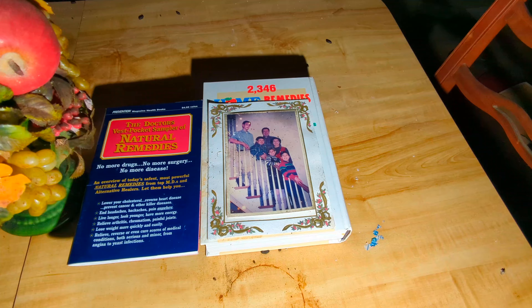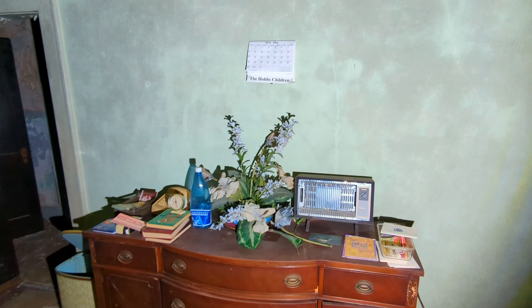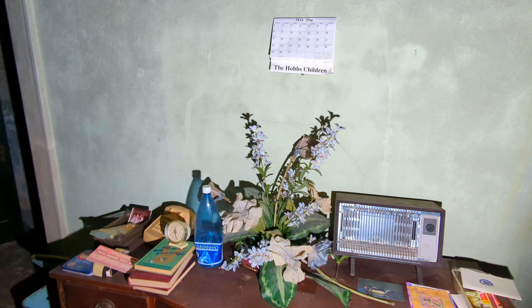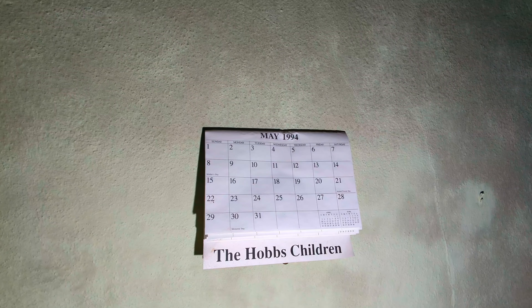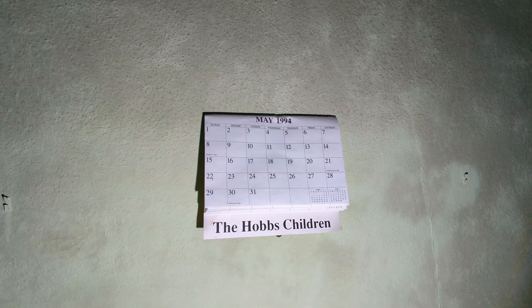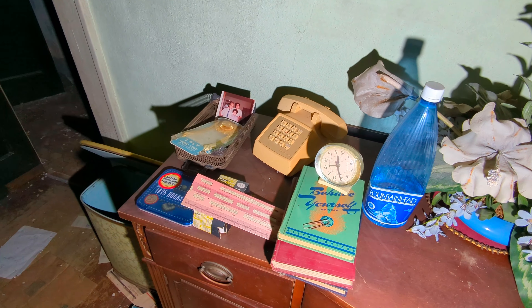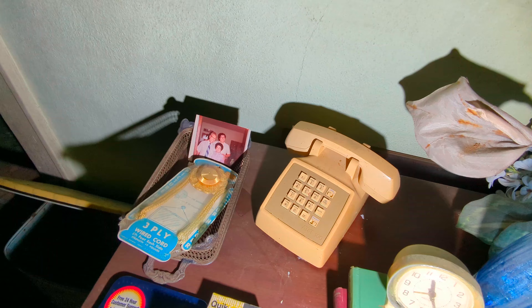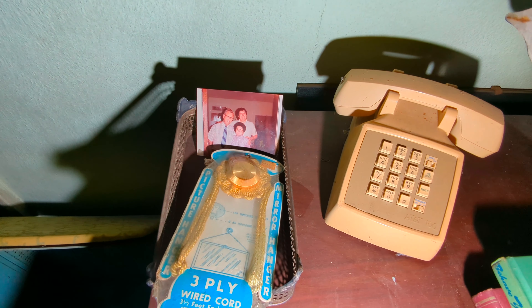And then you've got an old family photo — I wonder if that's who lived here. Even more stuff right here. This calendar says May 1994. I'm not sure if that's when this house went abandoned, but who knows. There's an old phone and more family photos, it looks like. That's very cool.